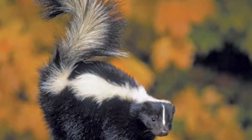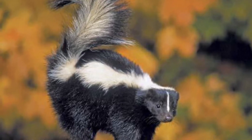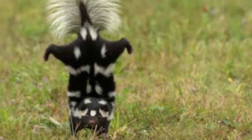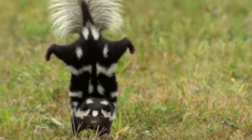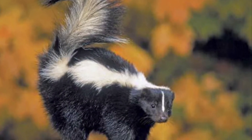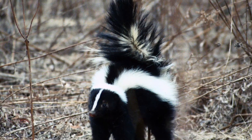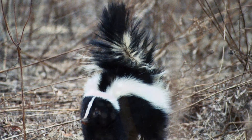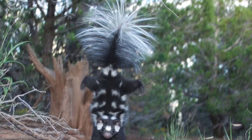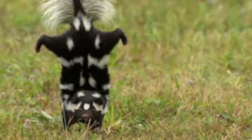We all know what skunks are most infamous for: their chemical defense, where they spray a foul-smelling liquid at their enemies. But a skunk will give a few warnings first. The first warning is raising its tail. If that doesn't work, it'll arch its back and stamp the ground with its front paws. And for the spotted skunk, its final warning is doing a handstand. If a predator ignores all warnings, that's when the skunk sprays.